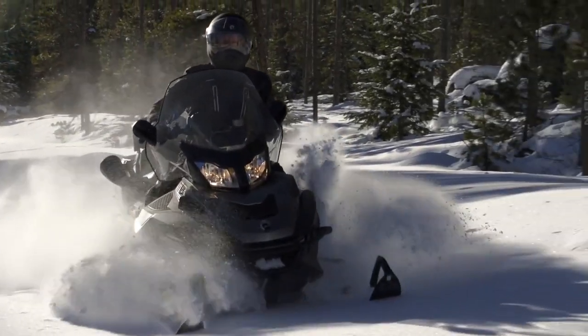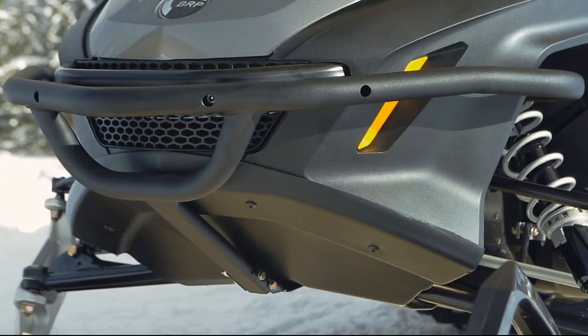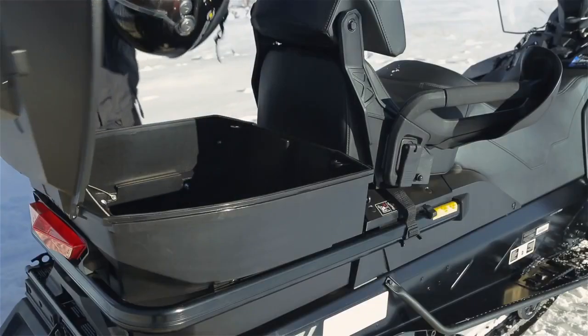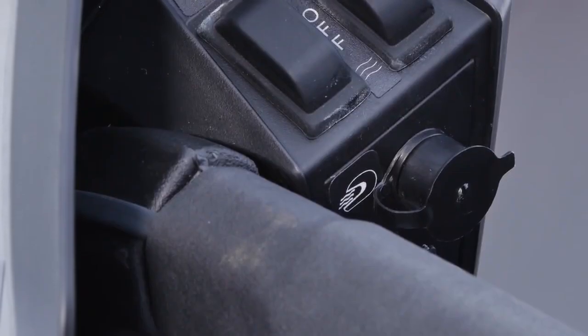There's added off-trail protection from a heavy-duty front bumper and skid plate. Tilt steering, cargo box, and additional accessory outlets are also included.